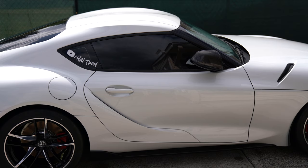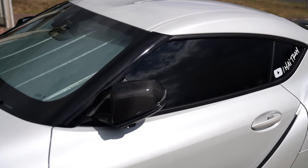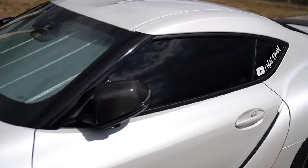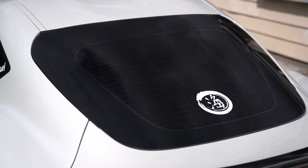So here is the final result. In my opinion, the Supra looks so much better with the tint. This is something that I should have gotten done from the beginning but better late than never. The interior will be protected moving forward for years to come.